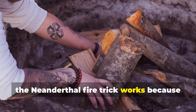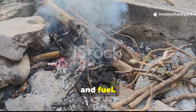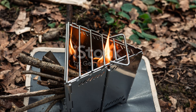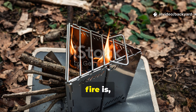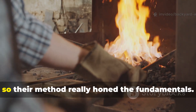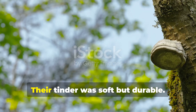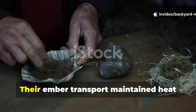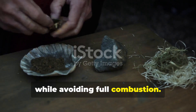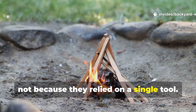The Neanderthal fire trick works because it respects the relationship between heat, air, and fuel. It's all about maintaining that delicate balance. Modern fire kits make us forget that fire is a balance. Neanderthals couldn't rely on shortcuts, so their method honed the fundamentals. Their sparks were hot but brief. Their tinder was soft but durable. Their ember transport maintained heat while avoiding full combustion. Everything worked because they understood how to manage each phase of fire, not because they relied on a single tool.